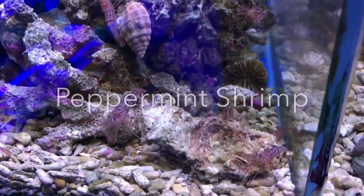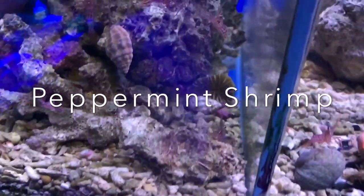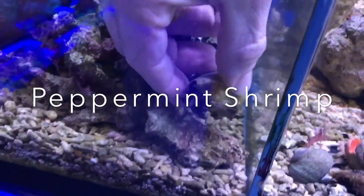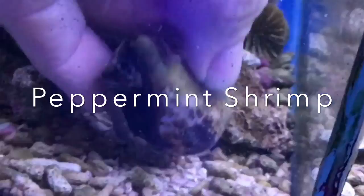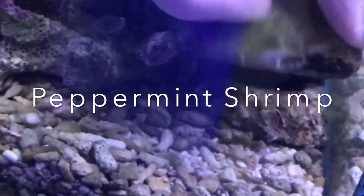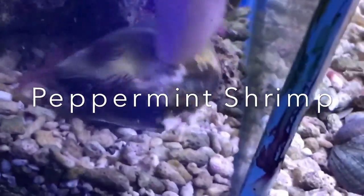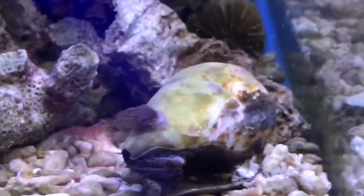Hey guys, I'm just going to show you how our peppermint shrimp do eat aiptasia anemones. There's a lot of people out there saying that they don't do it, they're not very efficient at it, they don't like to eat big ones. So there I've pretty much just put in a rock with two big ones on it. And so let's watch what happens.